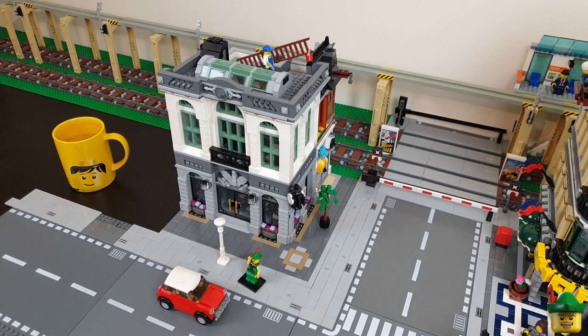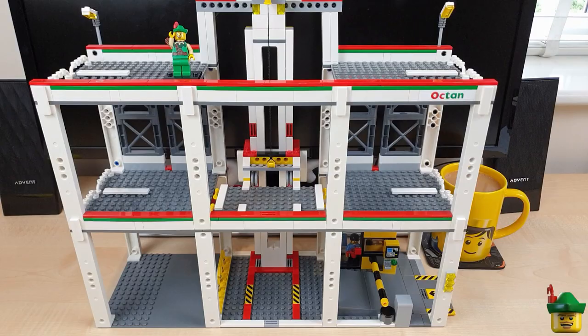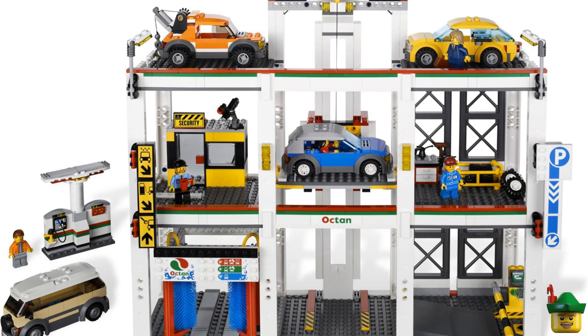Here we are with set 4207, City Garage. It was made in 2012, consists of 933 pieces, and retailed for £80 or $120. It came with four vehicles, so it's better value than it appears, along with some fuel pumps in a separate assembly.